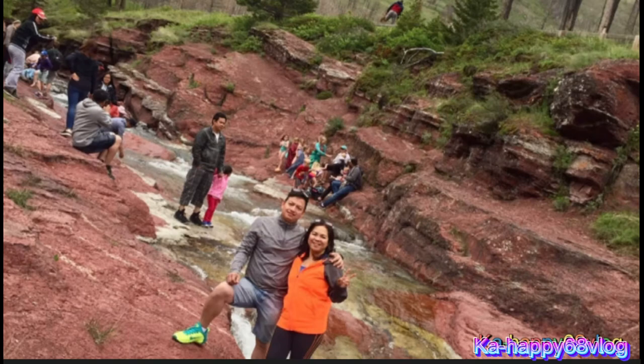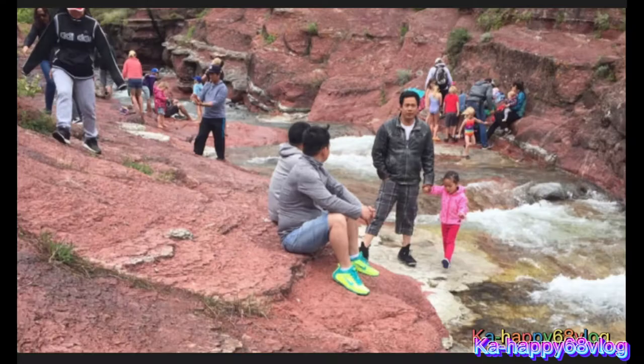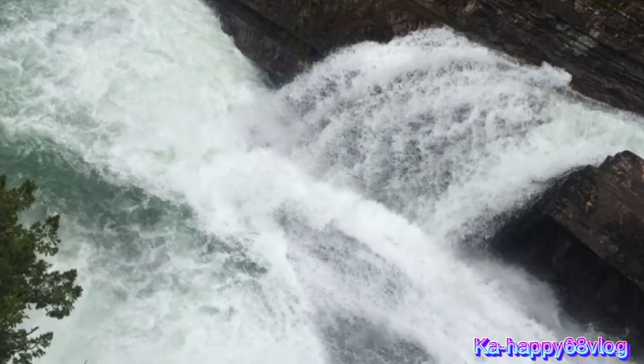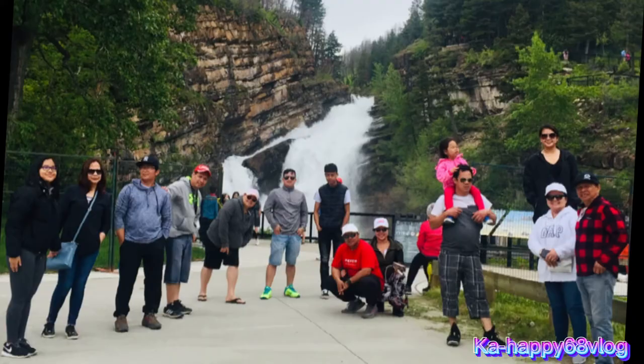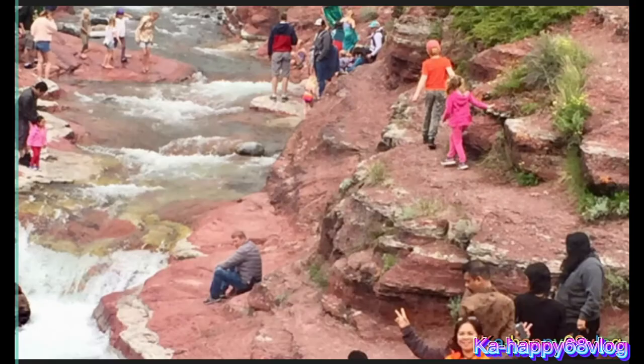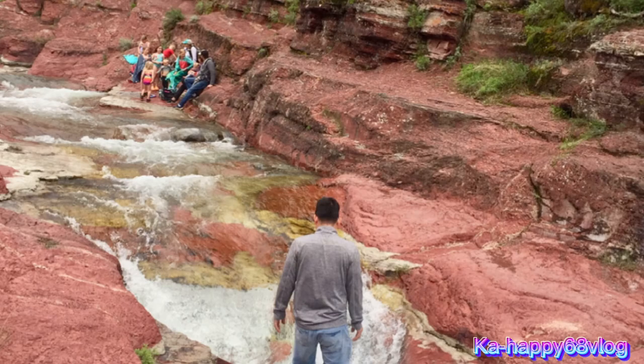Red Rock Canyon is a stunning area where a clear, rushing river flows through carved red rock and provides visitors with a great place to enjoy a picnic with family. At the main lot, there are several different pathways.